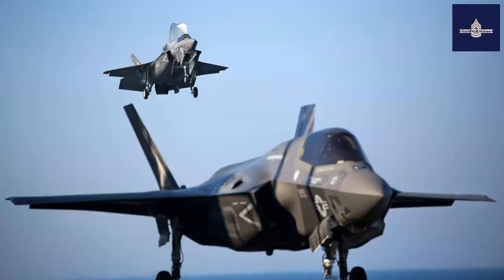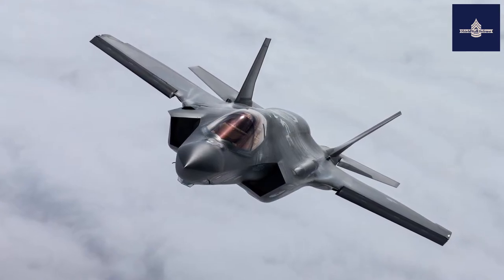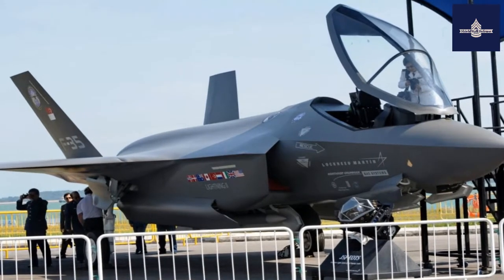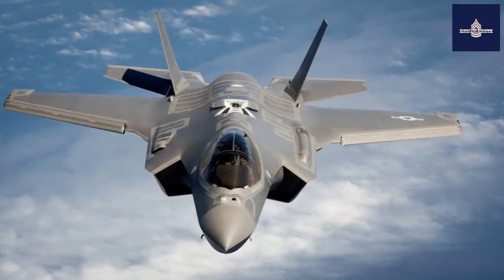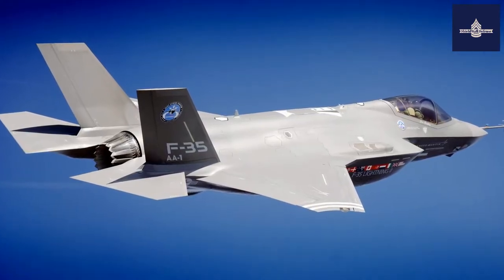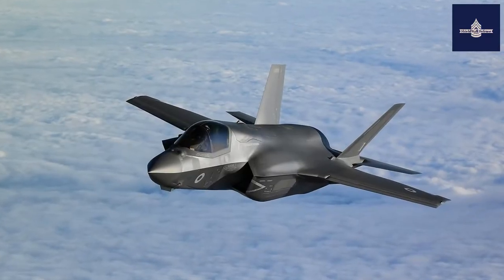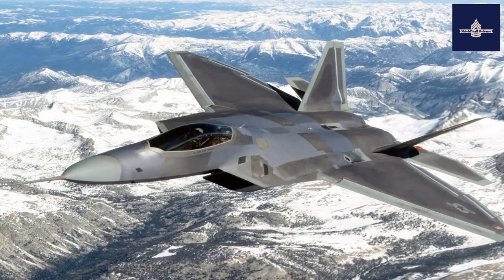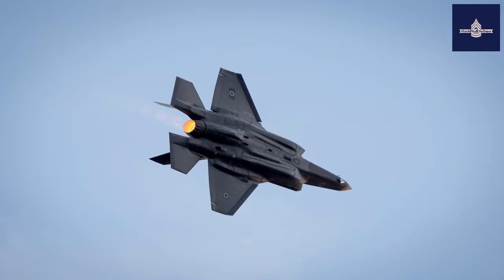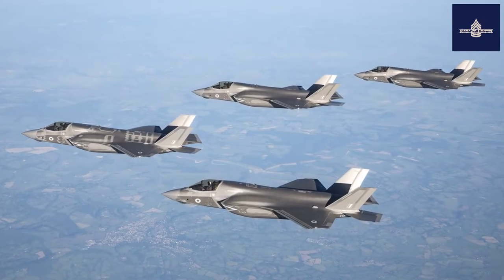Israel wants more access to the core avionics to include their own equipment. Stealth is a key aspect of the F-35's design, and radar cross-section (RCS) is minimized through careful shaping of the airframe and the use of radar-absorbent materials (RAM). Visible measures to reduce RCS include alignment of edges, serration of skin panels, and the masking of the engine face and turbine. Additionally, the F-35's diverterless supersonic inlet (DSI) uses a compression bump and forward-swept cowl rather than a splitter gap or bleed system to divert the boundary layer away from the inlet duct, eliminating the diverter cavity and further reducing radar signature. The RCS of the F-35 has been characterized as lower than a metal golf ball at certain frequencies and angles.